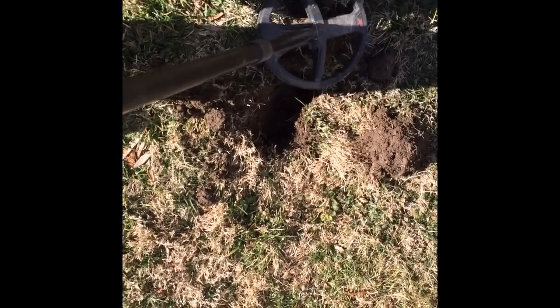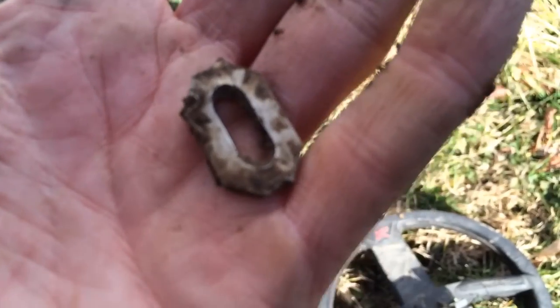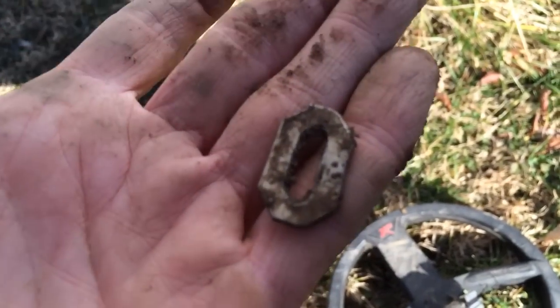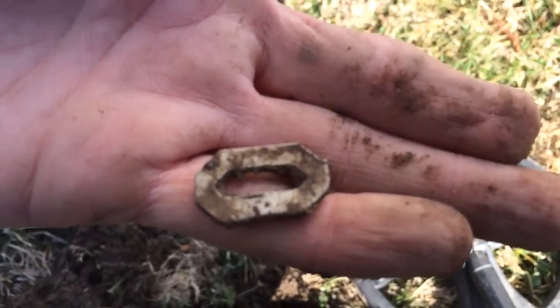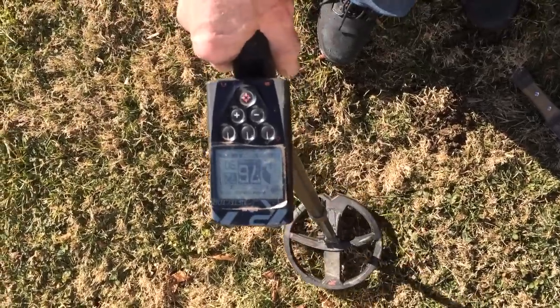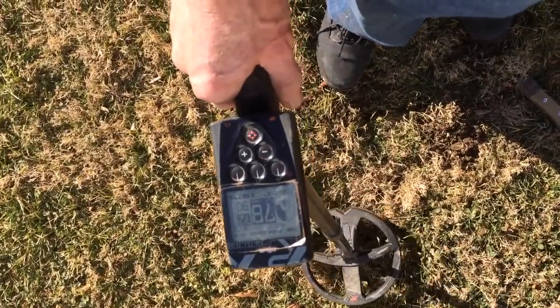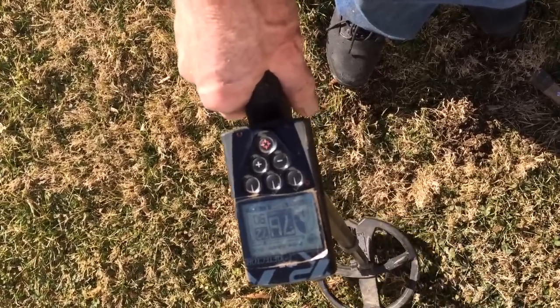It's reading 94 now, and there's what it is. Not sure what it is — kind of a little buckle or something. There's another signal right next to the one I just got, reading 75, 78, 77, 76.